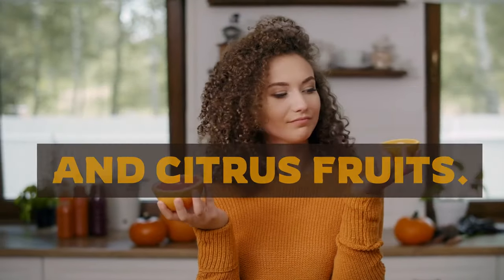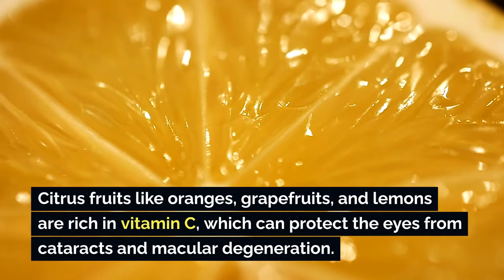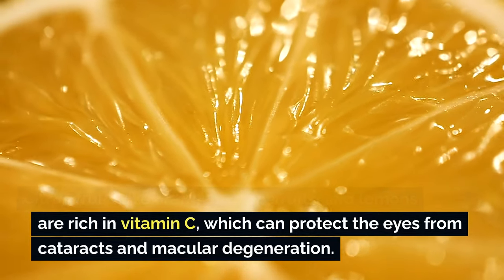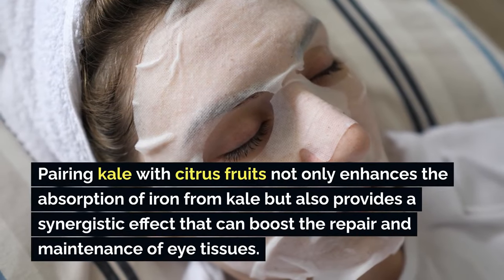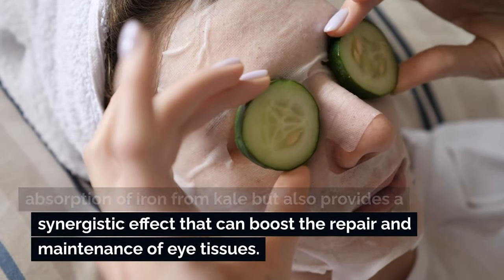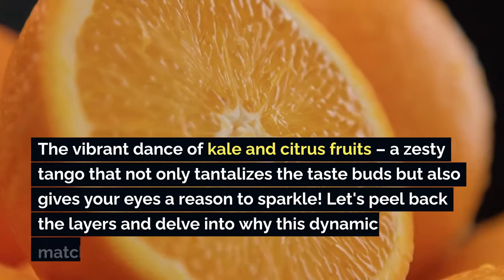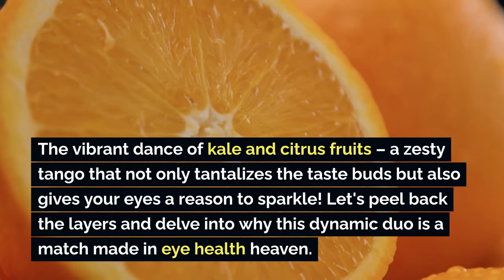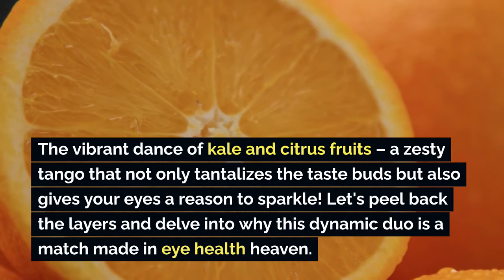Number two is kale and citrus fruits. Citrus fruits like oranges, grapefruits, and lemons are rich in vitamin C, which can protect the eyes from cataracts and macular degeneration. Pairing kale with citrus fruits not only enhances the absorption of iron from kale, but also provides a synergistic effect that can boost the repair and maintenance of eye tissues — a zesty tango that tantalizes the taste buds and gives your eyes a reason to sparkle.